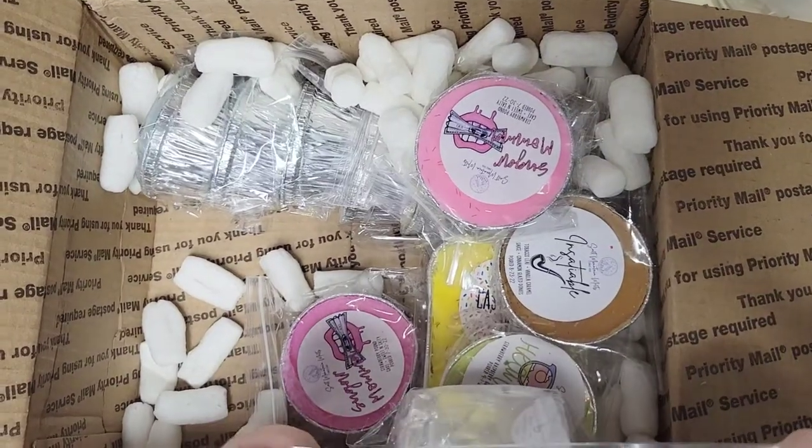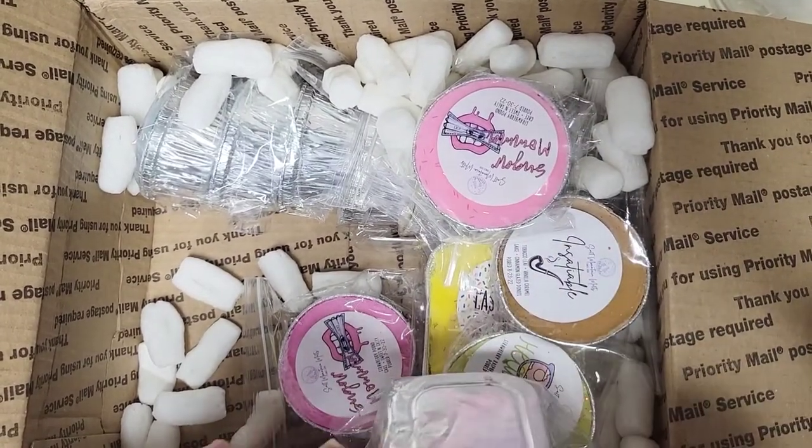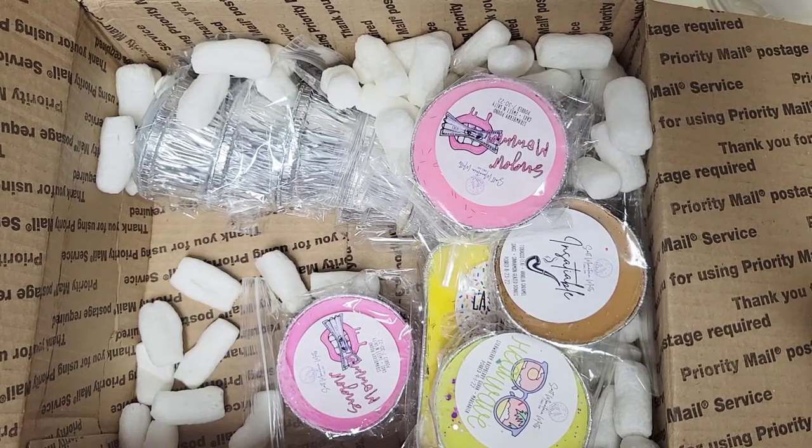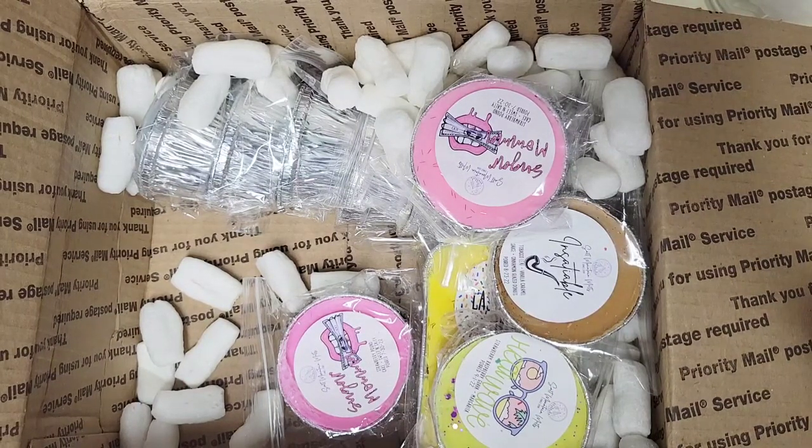I will say I don't know that I pick up on birthday cake specifically. Birthday cake to me is usually just a general cake note, and the donut is in there — I think that's more of a strong bakery oil than birthday cake, so that's really what I'm picking up on.